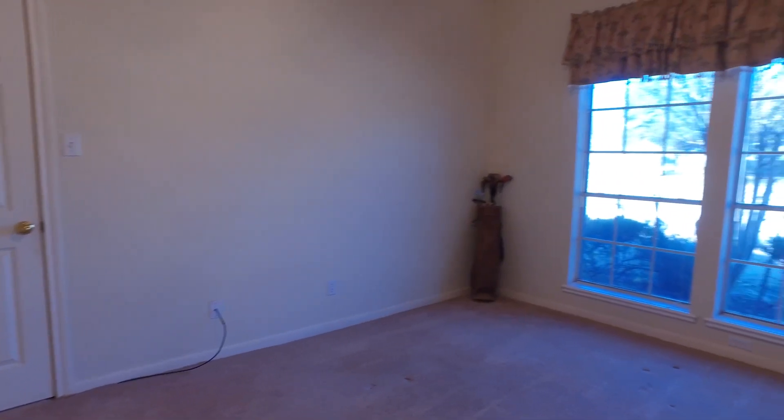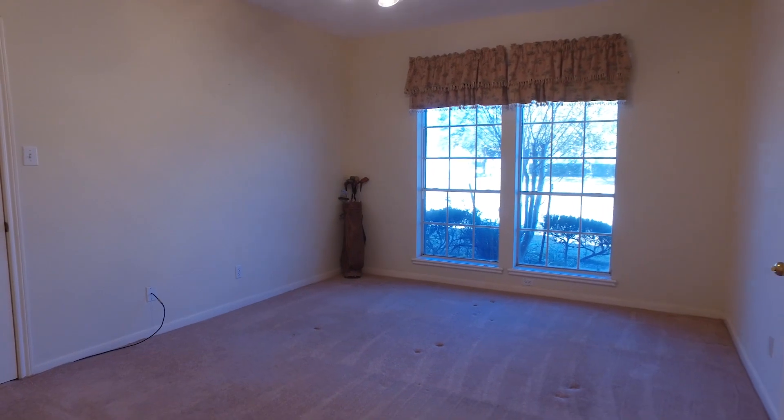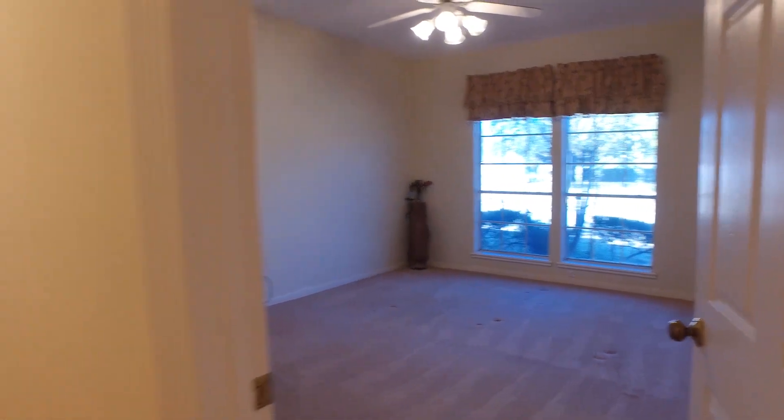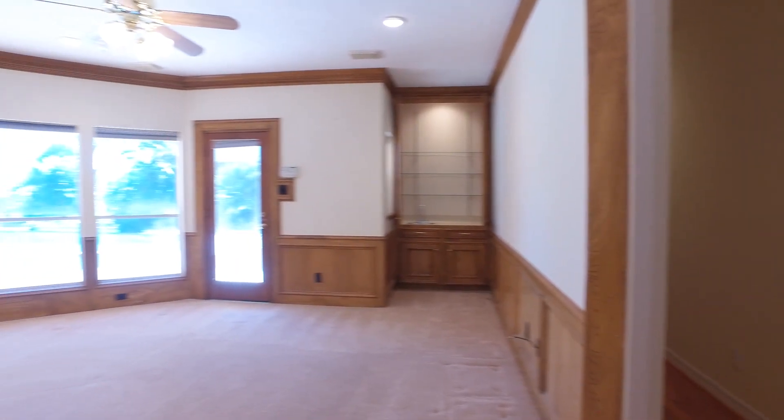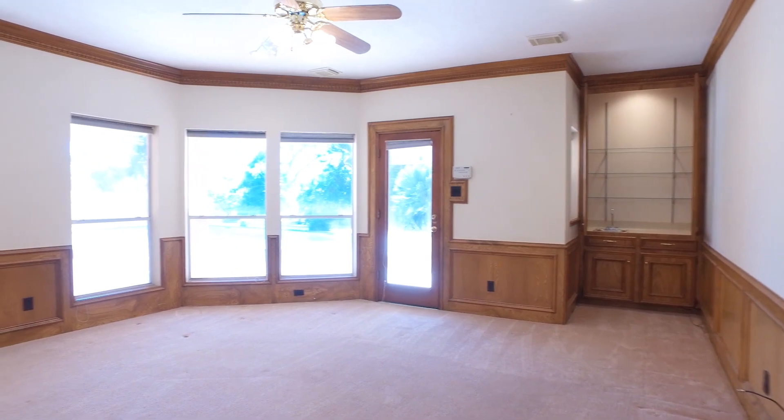You'll love the secondary bedrooms and bathrooms. It's kind of a reverse floor plan, but how private is it to have the bedrooms on the downstairs level? Very nice.